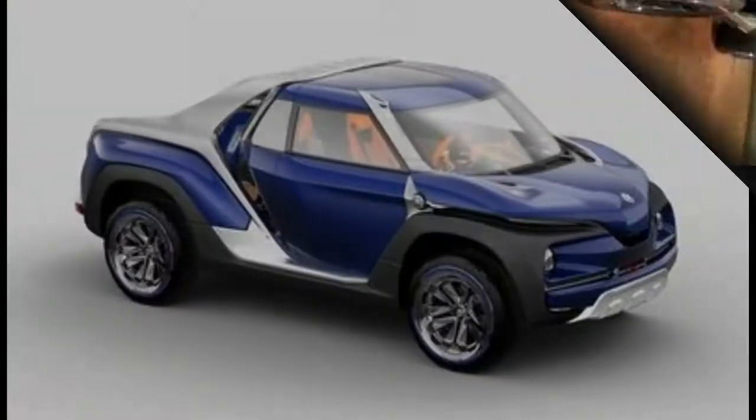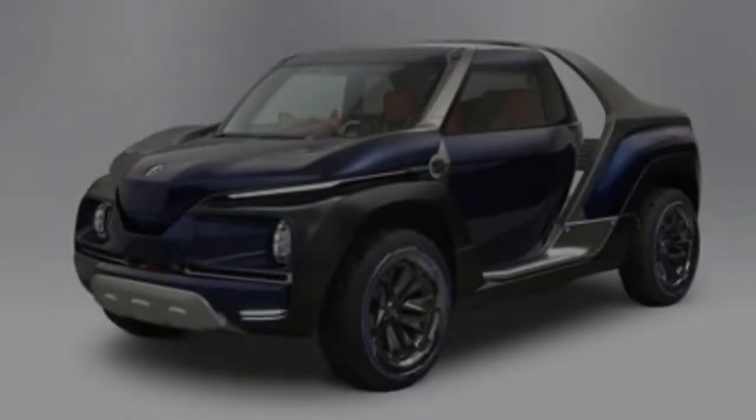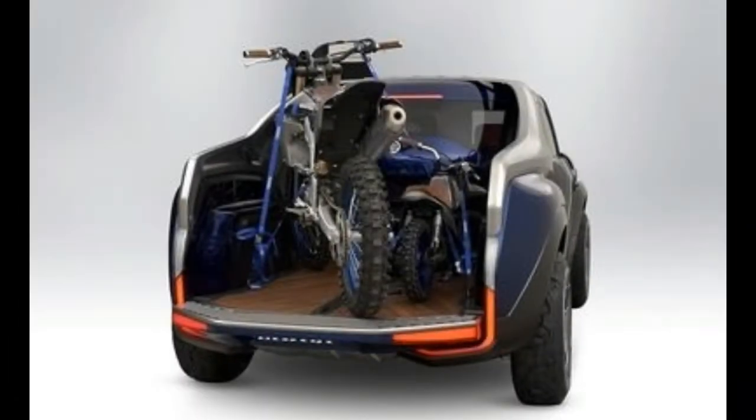It's called the Cross Hub, and it's a tiny little truck that can accommodate two motorcycles in its bed. Think of it as similar to the Honda Ridgeline or the Hyundai Santa Cruz pickup concept, only smaller and with more fanciful features. At just 176.7 inches long, the Cross Hub is roughly the same size as a Honda Civic hatchback.